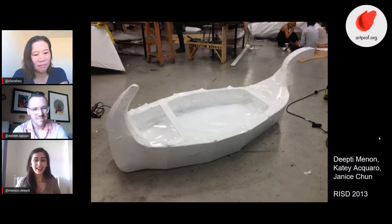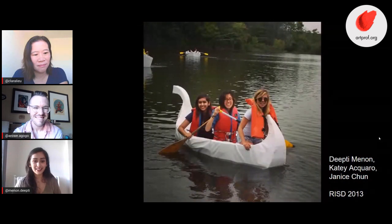We shrink-wrapped it, then went to a lake in Rhode Island. We got all three group members in the boat, we paddled, and it was actually really successful. I'm very happy that it happened, but all in all it taught me a lot.